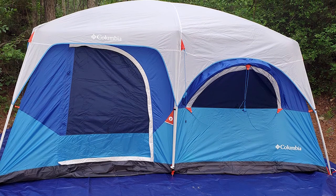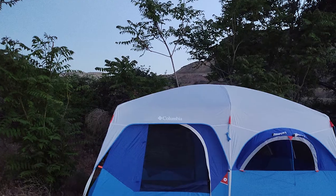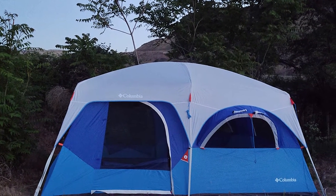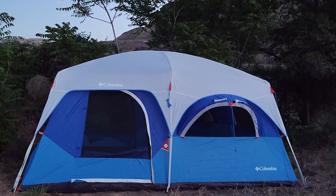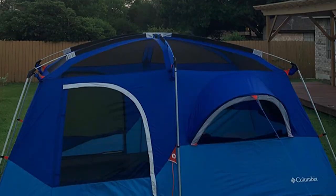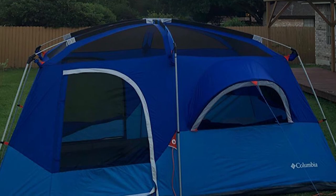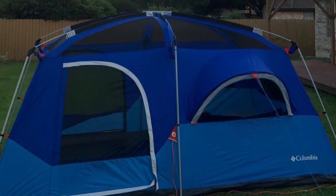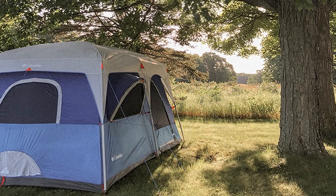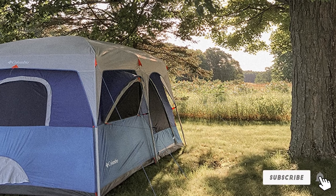The Mammoth Creek has a center height over six feet, and the majority of the interior maintains that six-foot-plus height, though it tapers down a bit toward the doors and walls. The nearly vertical walls give a proper cabin-style feel so you won't ever feel cramped inside. This 8-person tent shares the same 14-foot length as Columbia's 10-person model, so although it's slightly more narrow, the Mammoth Creek is more than happy to accommodate two queen beds, and also borrows the same two-room construction with a full-length room divider for privacy.